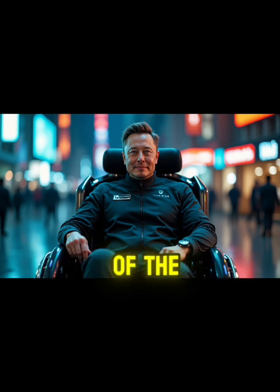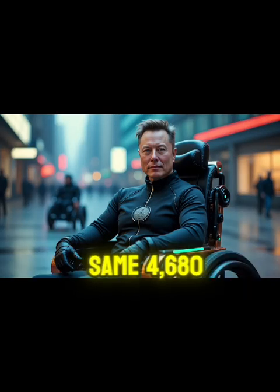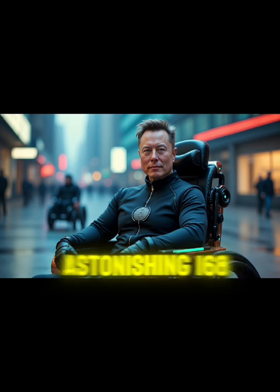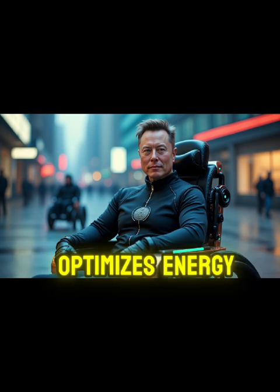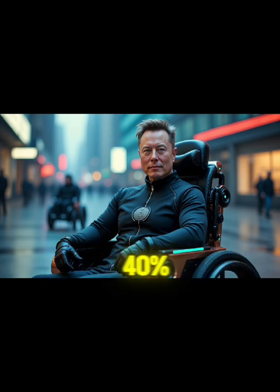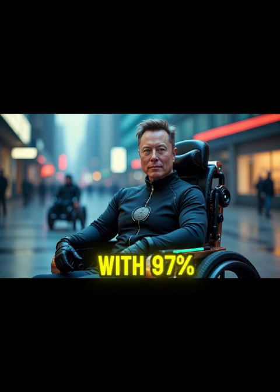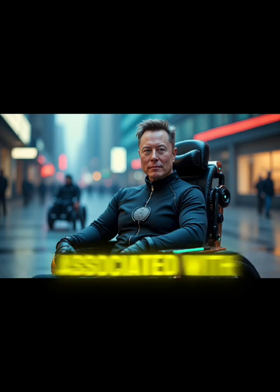One of the most impressive aspects of the Tesla wheelchair is its cutting-edge battery technology. Incorporating the same 4,680 lithium-ion battery cells used in Tesla's electric vehicles, the wheelchair delivers an astonishing 168 hours — about a week — of continuous operation on a single charge. The intelligent power management system improves efficiency by 40% compared to traditional wheelchair batteries. Wireless charging eliminates the hassle of plug-in charging with 97% efficiency and the ability to reach 80% capacity in just 2.5 hours.